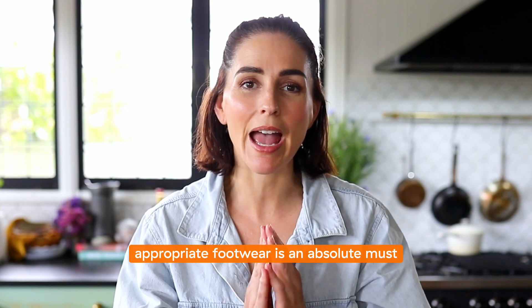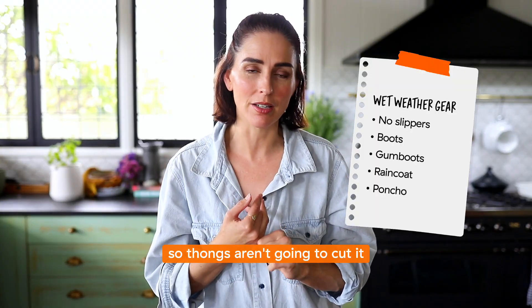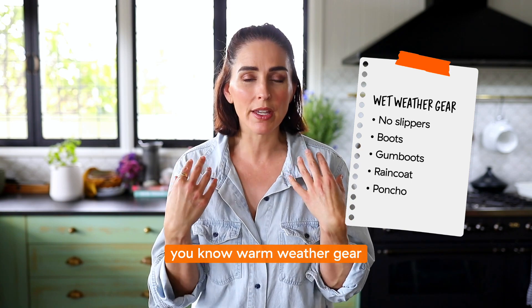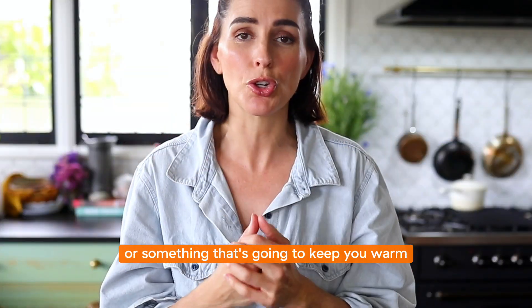Appropriate footwear is an absolute must — definitely not like what I'm wearing at the moment. Thongs aren't going to cut it; you need something that's going to be nice and grippy. Also make sure you have some warm weather gear, because if you're going to be wet for a long time you want some changes of clothes or something that's going to keep you warm.